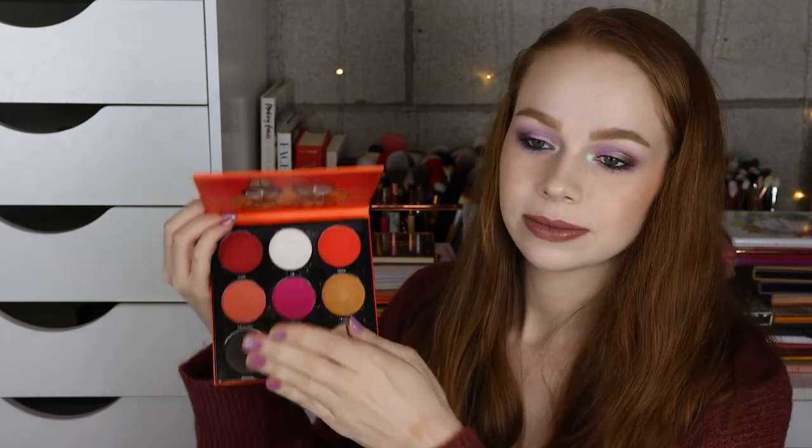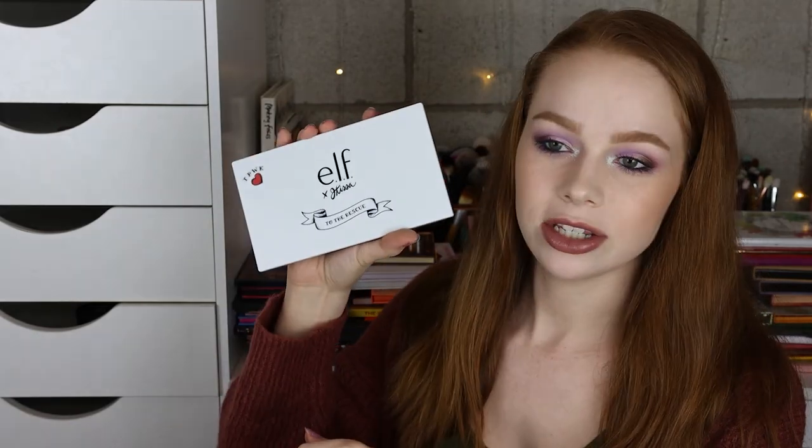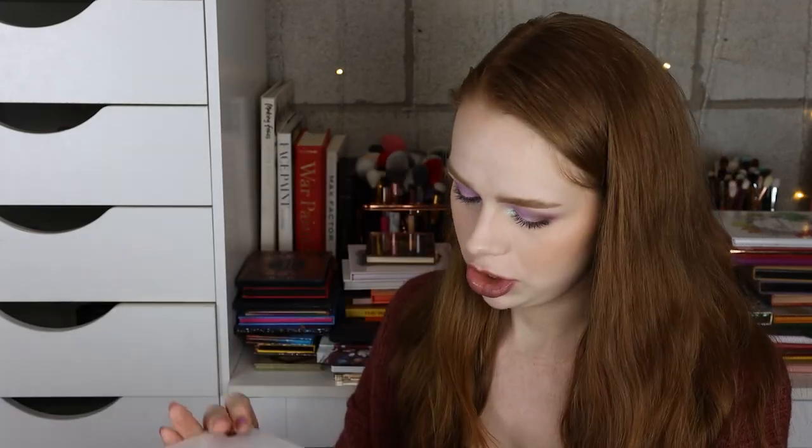Next we have the Juvia's Nubian 2, the Juvia's Festival, and the Masquerade. Next I have the Elf x Jay Kissa to the Rescue palette — I do really like some of the shades in here. It's not my perfect palette but it is cute.